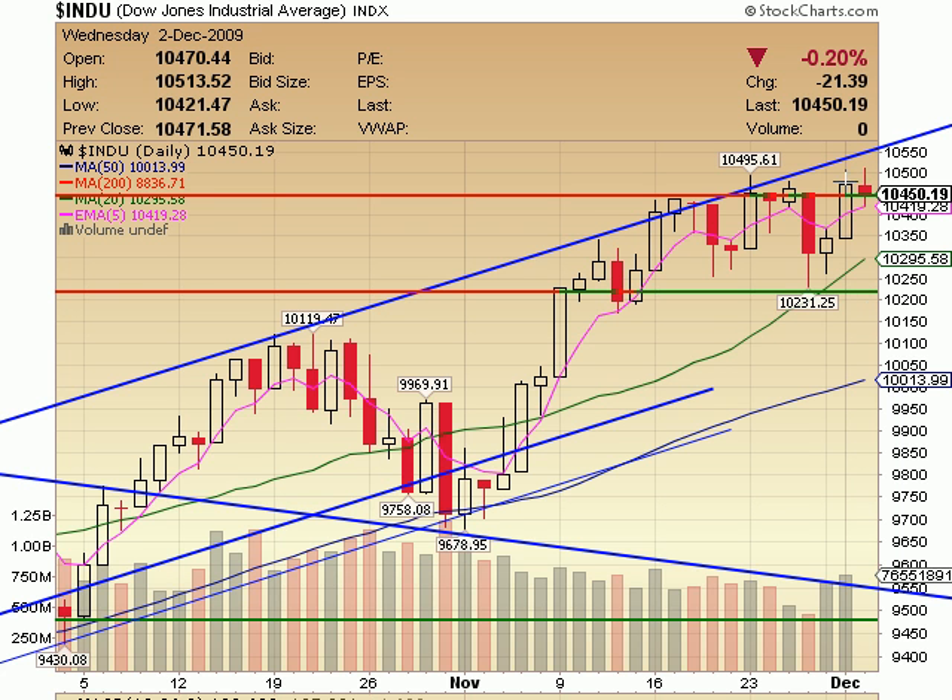Ultimately, we're just still waiting for this break above this area. A retest of this upper trend line will signal another shorting entry for me. It's held so far — no reason to think that it won't going into the future.